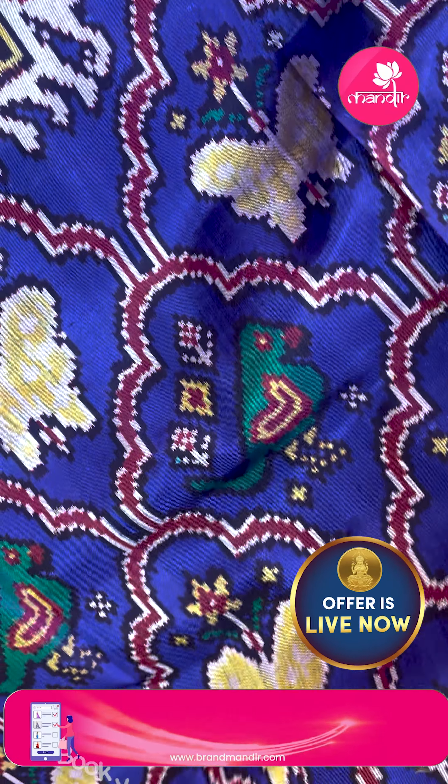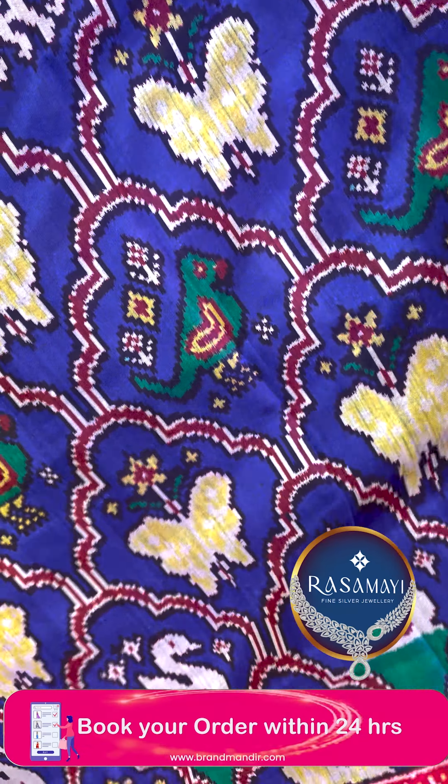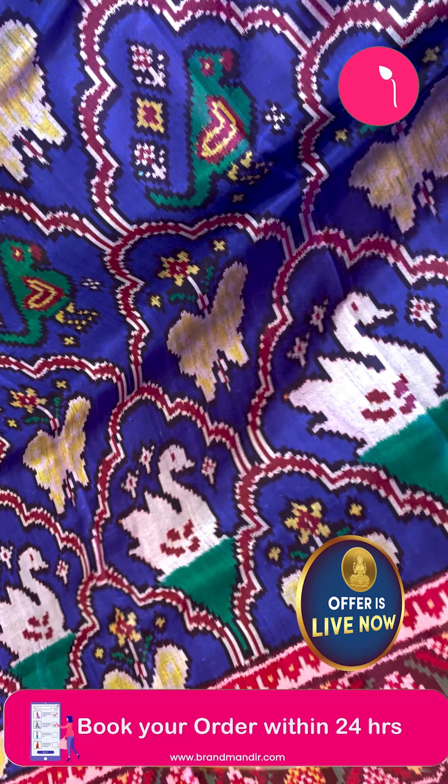Hi, hello and welcome back to another beautiful lovely live show of Brand Mandir. I am here at the Jubilee Hills Branch of Brand Mandir.